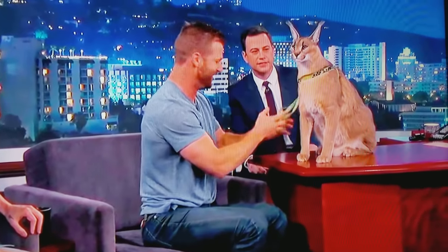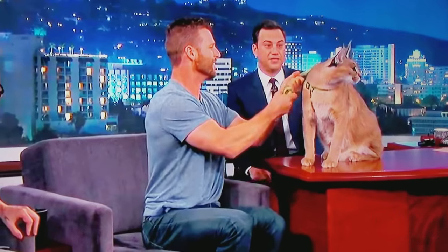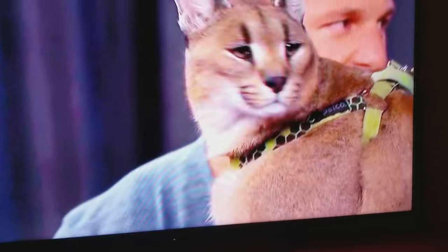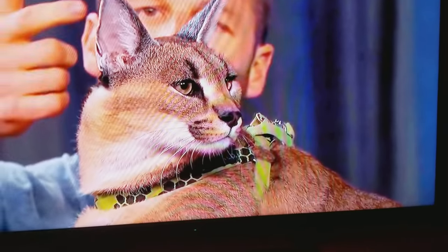Why am I fine? This is a caracal. I'm not bleeding from the caracal. You're bleeding from the less dangerous animal.